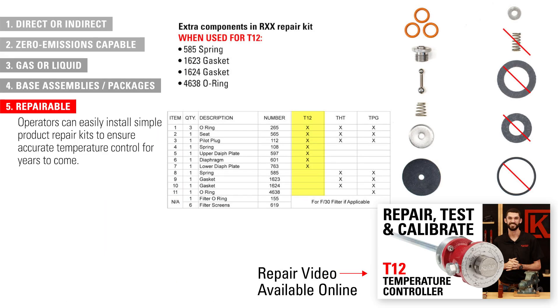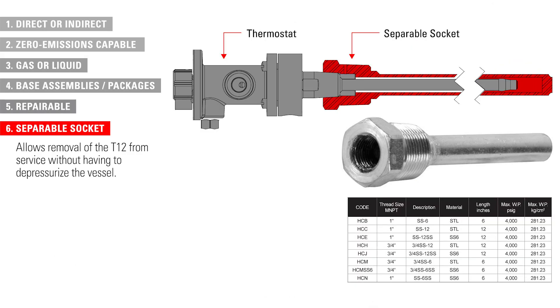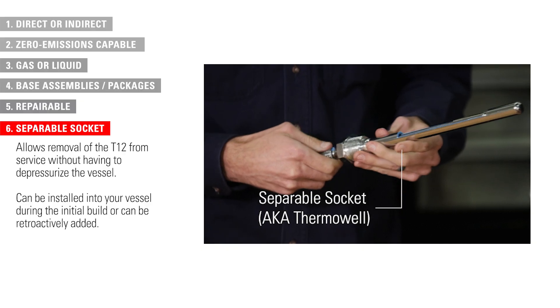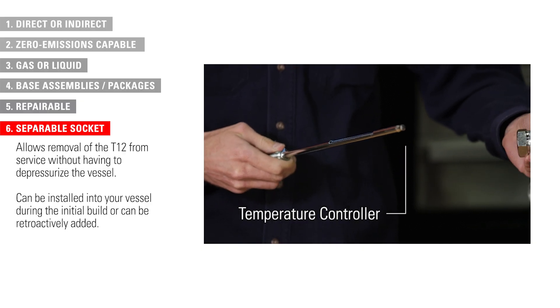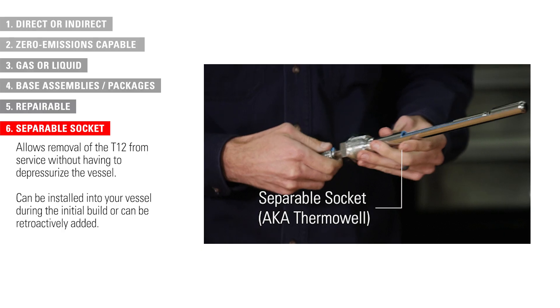Operators can easily install simple product repair kits to ensure accurate temperature control for years to come. Combined with a separable socket, repairs and maintenance are even easier. When a separable socket is used, it allows you to remove the T12 from service without having to depressurize the vessel. This pressure-containing device can be installed into your vessel during the initial build or it can be retroactively added. Then the T12 is installed along with a high temperature grease.